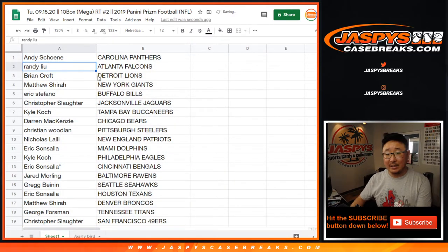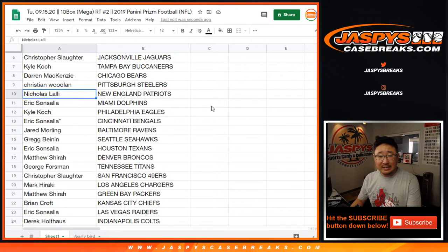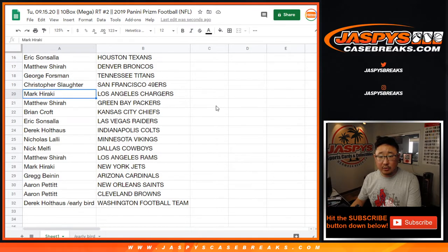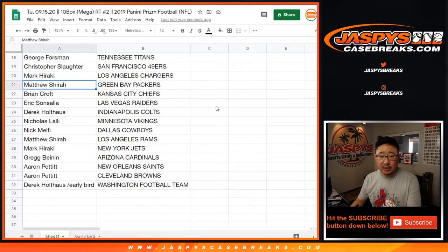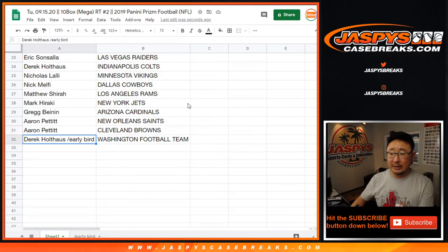Andy, you have the Panthers. Randy with the Falcons. Brian with the Lions. Matthew with the Giants. Eric with the Bills. Chris with the Jags. Kyle with the Buccaneers. Darren with the Bears. Christian with the Steelers. Nicholas with the Patriots. Eric with the Dolphins. Kyle with the Eagles. Eric with the Bengals. Jared with the Ravens. Greg with the Seahawks. Eric with the Texans. Matthew with the Broncos. George with the Titans. Chris with the Niners. Mark with the Chargers. Matthew with the Packers. Brian with the Chiefs. Eric with my Raiders. Derek with the Colts. Nick with the Vikings. Nick M. with the Cowboys. Matthew with the Rams. Mark with the Jets. Greg with the Arizona Cardinals. Aaron Pettit with the Saints and the Browns. And Derek with your early bird spot, the Washington Football Team.